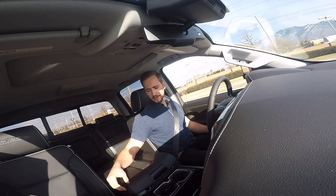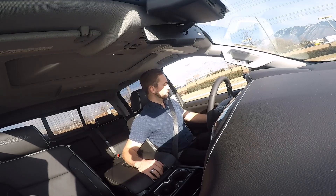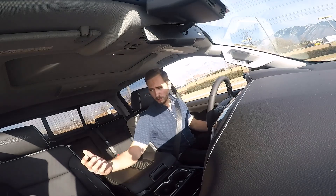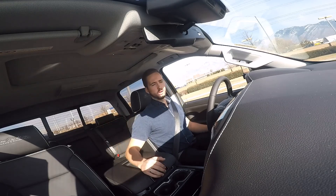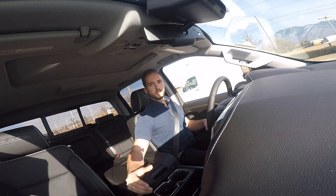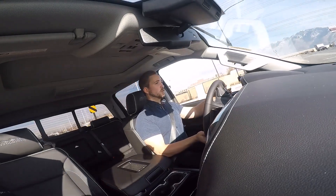Interior material-wise, it's all really nice. There's a ton of features, everything is nice to the touch, there's lots of padding, and the wood trim definitely makes it feel a lot more luxurious. There's just so much storage space everywhere — this huge console and more storage down below — so it's definitely a very usable truck with a lot of space, which is something I love about trucks.